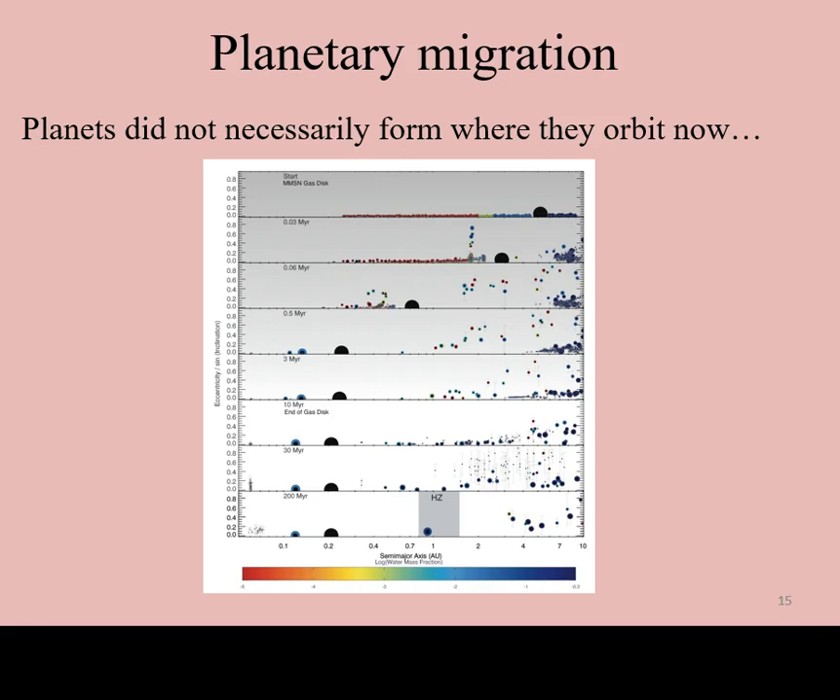An alternate explanation is planetary migration. In this hypothesis, our understanding of the condensation theory is correct and giant planets form far away from the star. However, if the disk has enough material, the giant planet can throw some of it outwards while its own orbit migrates inward. Computer simulations show that this can happen in a matter of only a few million years. There is even some evidence that at least small-scale migration has happened within our own solar system as well.